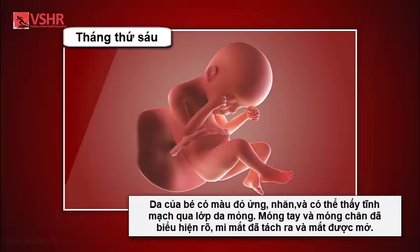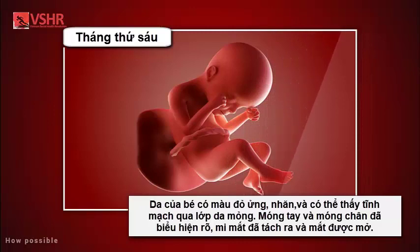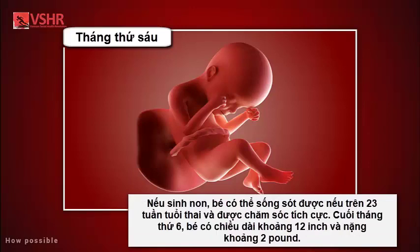Month six: your baby's skin is reddish in color, wrinkled, and veins are visible through the baby's translucent skin. Baby's finger and toe prints are visible. The eyelids begin to part and the eyes open. Baby responds to sounds by moving or increasing the pulse. You may notice jerking motions if the baby hiccups.